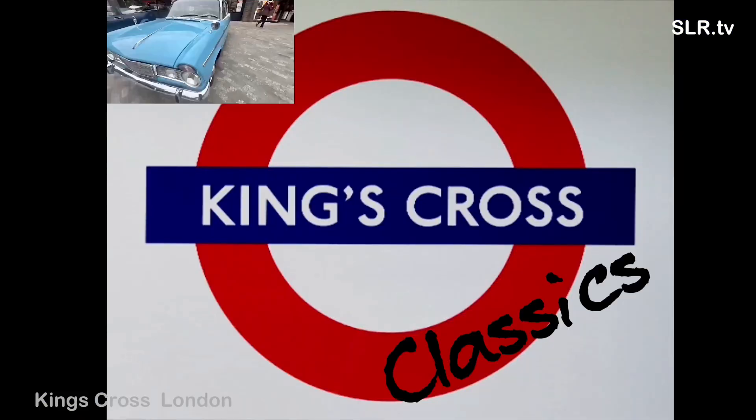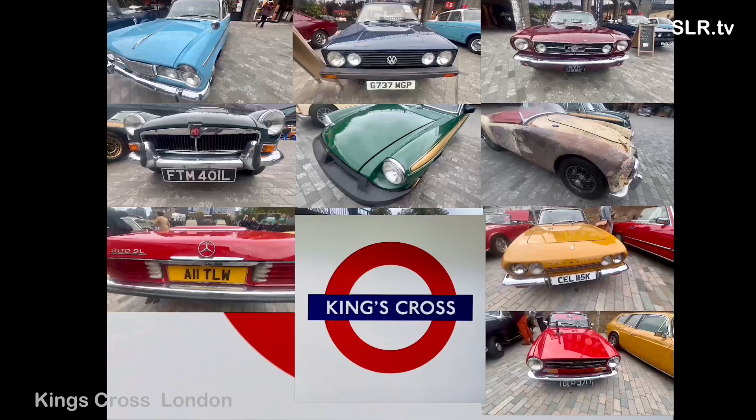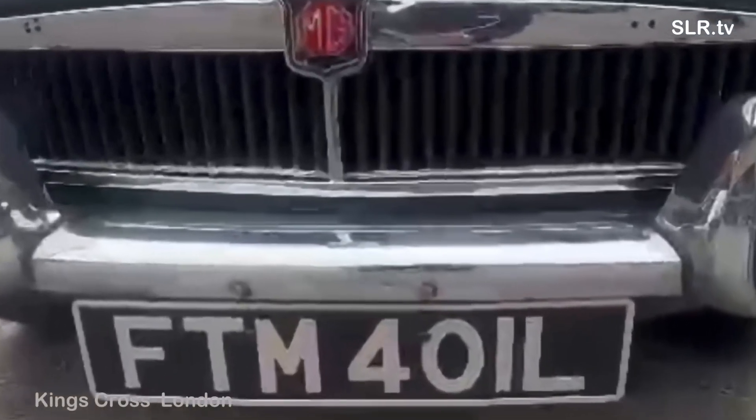Hello everybody, welcome to the beautiful City of London and this is a classic car show with a twist. We've got a full programme according to my notes here, so here's what's coming up. Paul's on camera today and he's picked out 10 of the best. Here's another preview for you but Paul's going to be taking us round.